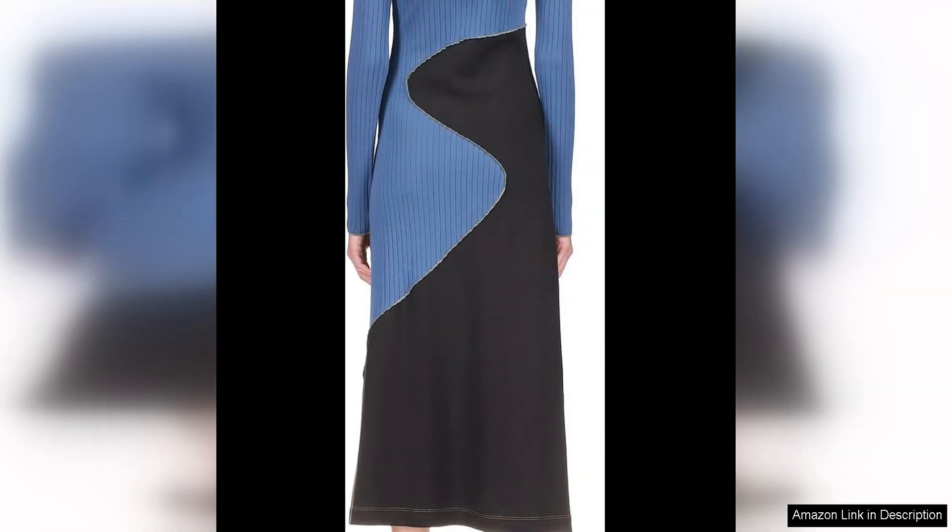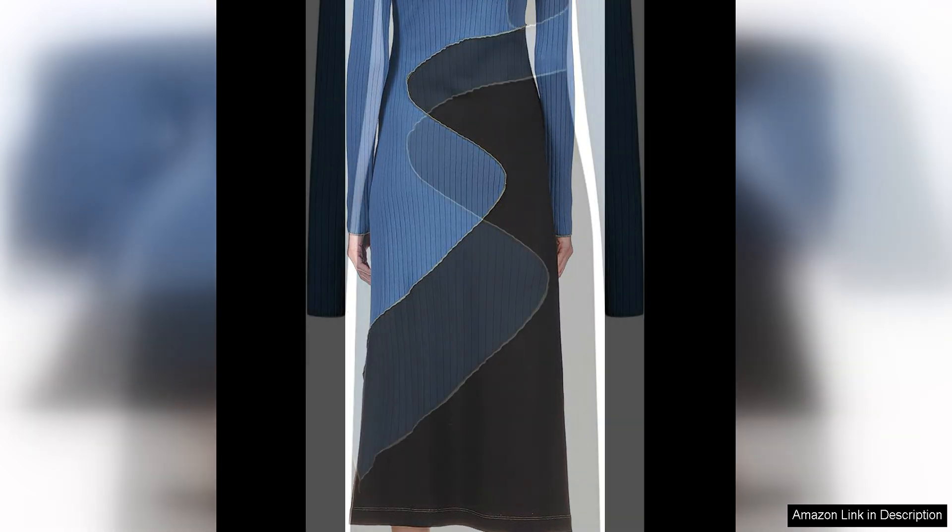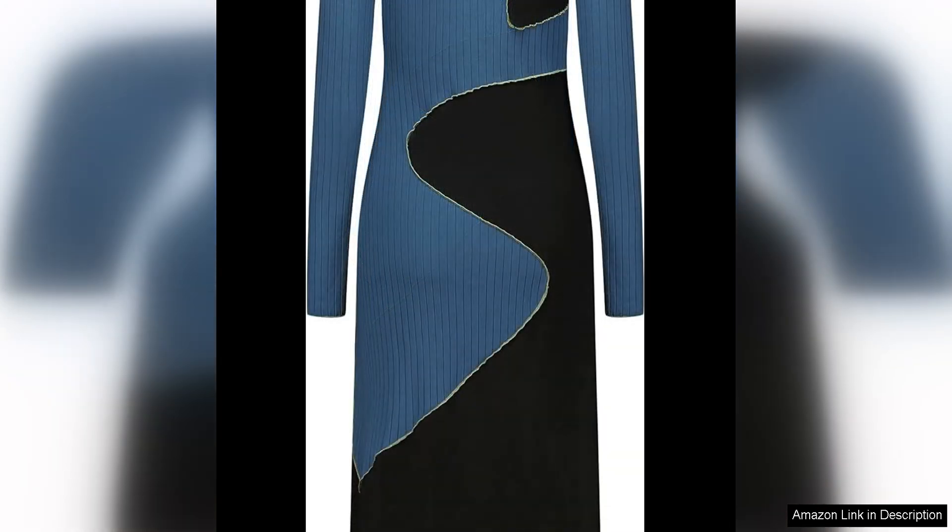The colour block design of the dress is what truly sets it apart from your typical polo dress. The unexpected combination of hues creates a striking visual impact that is both eye-catching and fashion-forward. Whether you opt for a bold and vibrant colour palette or a more subtle and muted one, the polo dress allows you to make a statement with your style.